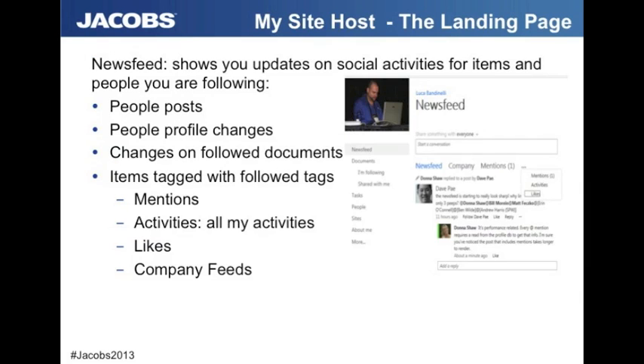Let's talk about the My Site. The first thing we see is the enhancement on the news feed. You can have it broken down now by company and by mentions. A massive improvement is not only in the look and feel, but you now have the ability to actually reply to somebody on the page — no longer reliant on that note board feature. In your news feed you'll have all your activities, likes, company feeds, and mentions. Also, when you share an update, you can now determine who you share that with — something many people felt should have been in SharePoint 2010. You can also add mentions, links, and photos within your status update.